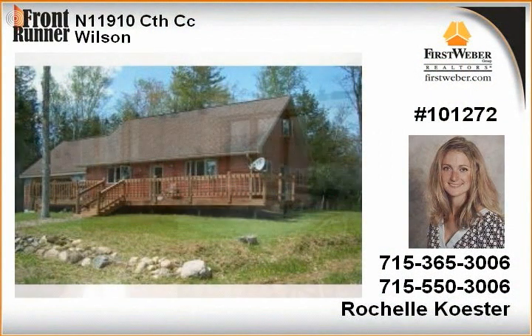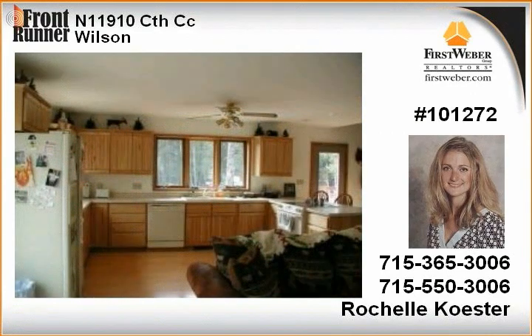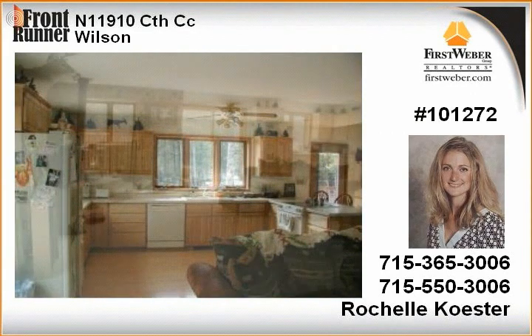An open concept with wooded views out both patio doors in the huge living room, warmed with a wood stove. Main floor laundry, bedroom, and a unique full bath with a stone shower whirlpool tub complete the first floor.